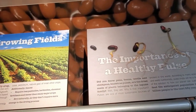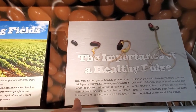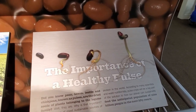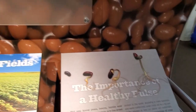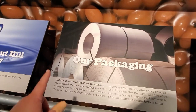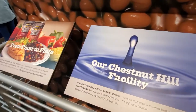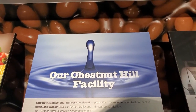The importance of healthy pulses — did you know peas, beans, lentils, and chickpeas, known as pulses, are the dried seeds of plants belonging to the legume family? Pulses are one of the most sustainable sources of protein in the world. According to many scientists and nutritionists, pulse crops will be a big part of the solution to how our planet can sustainably feed the anticipated population of 9 billion people in the next 50 years. Did you know that most steel cans are recyclable? Recycling steel food cans saves 74% of the total energy needed to produce steel from scratch. Our new facility just across the street uses less water than our former facility, and most of that water is recycled either through the production process or returned back to the land through spray irrigation.